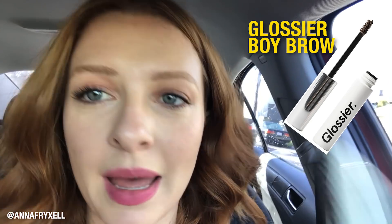Then I go in with my Glossier Boy Brow — I'm obsessed with brow gels. I also love the Soap and Glory eyebrow gel. I brush up in the front and then kind of go out on the side. It doesn't look too crazy different from my hair color. I just keep going in until I get the amount of saturation that I like. And that's it — that's my two-step eyebrow routine.